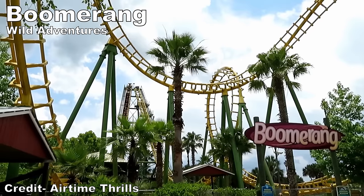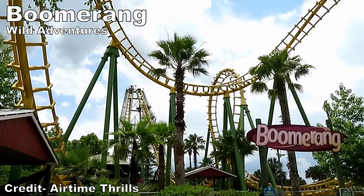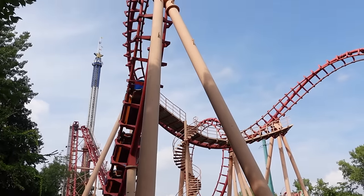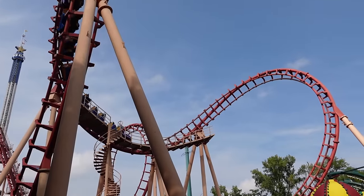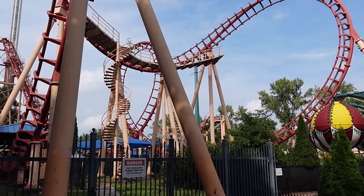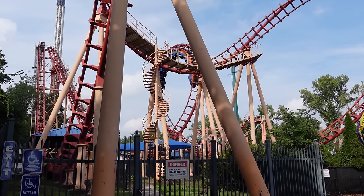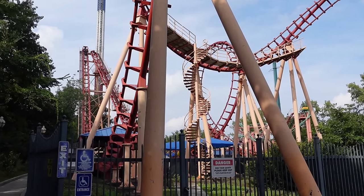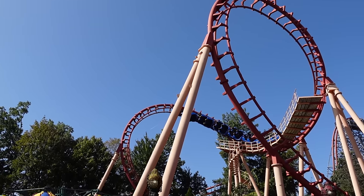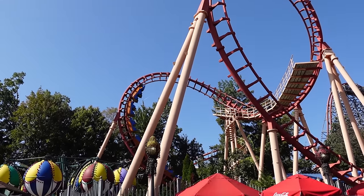Up next would likely be Boomerang at Wild Adventures or Vampire at Kentucky Kingdom. I technically have ridden the latter as its current home is now Flashback at Six Flags New England. This compact looping coaster from Vekoma is an intense experience. It features three forceful inversions going both forwards and backwards. The cobra roll can be a bit choppy, but the inversions are super disorienting, particularly in reverse.